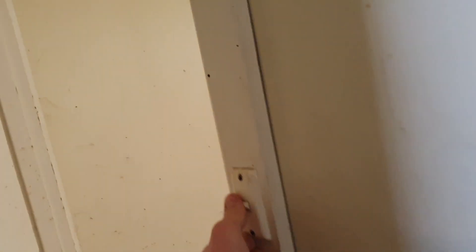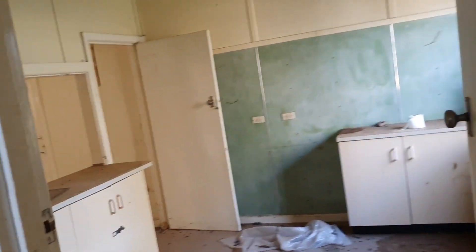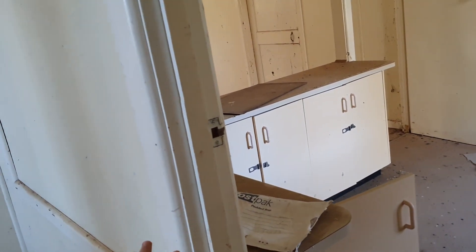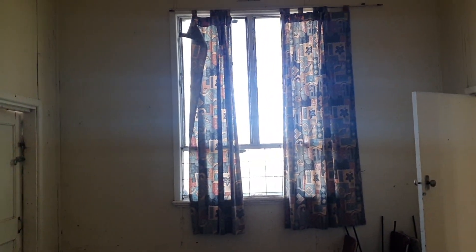I wonder if the power works — I don't think so. I have no clue when this place was last used. Some of the dates on these checkbooks are early 1990s, and in this cupboard there is something from 1996. So it may have been abandoned for almost 30 years — or they might just be old documents left behind.